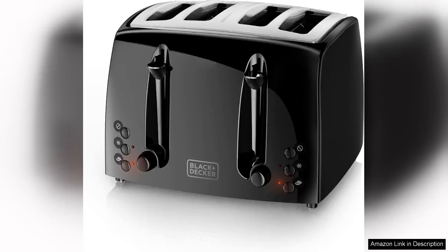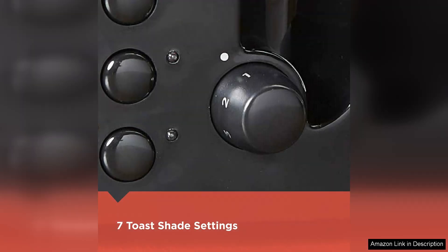I recently purchased the Black & Decker 4-Slice Toaster T2410B in gloss black, and I couldn't be more pleased with its performance and design. This toaster strikes a perfect balance between style and functionality, making it a great addition to my kitchen.